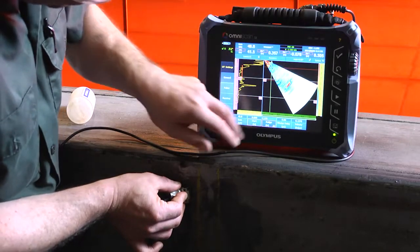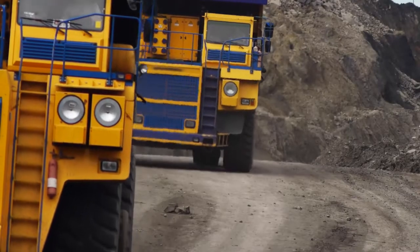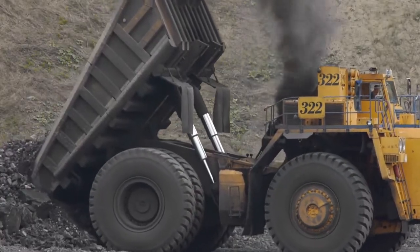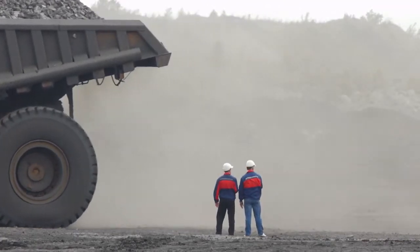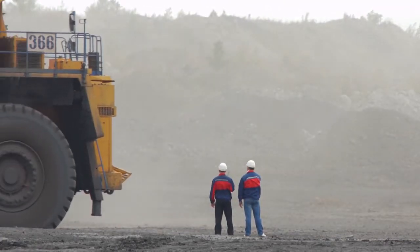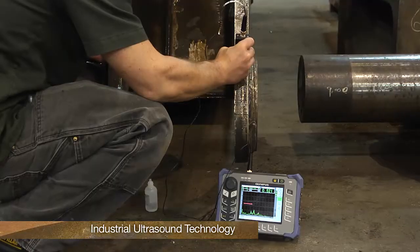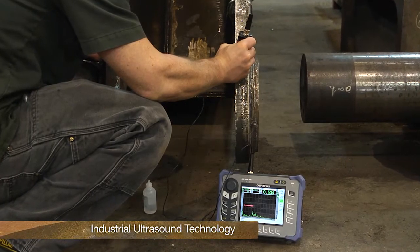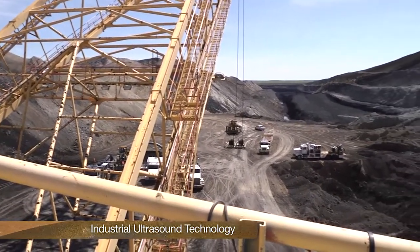Stringent NDT testing on mobile equipment is essential as these vehicles are usually very large, under massive stresses, and interact around other mobile equipment operators and support personnel. Advancements in the core NDT technology of industrial ultrasound have led to improved inspections and therefore increased productivity and safety in surface mine operations.